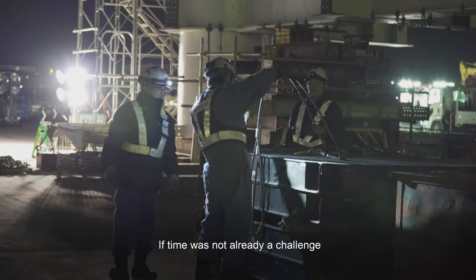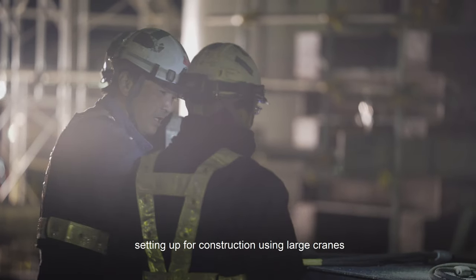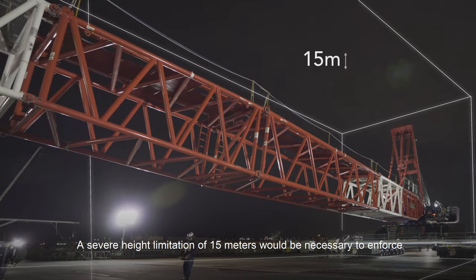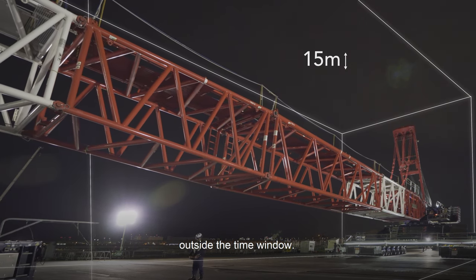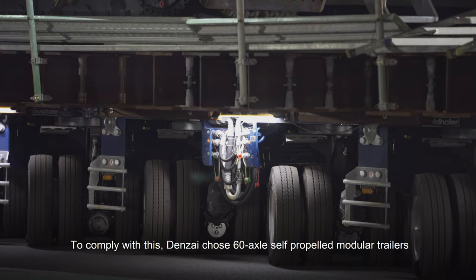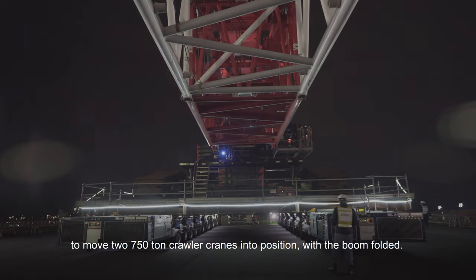If time was not already a challenge, setting up for construction using large cranes would certainly create airspace hazards for incoming aircraft. A severe height limitation of 15 metres would be necessary to enforce outside the time window. To comply with this, Denzai chose 60-axle self-propelled modular trailers to move two 750-ton crawler cranes into position with the boom folded.